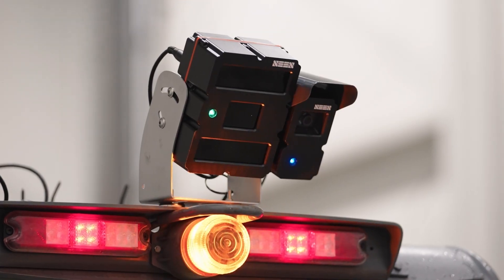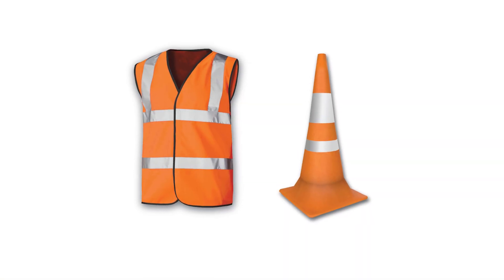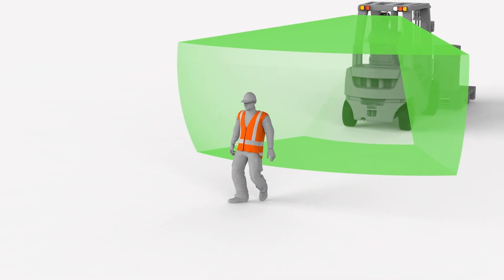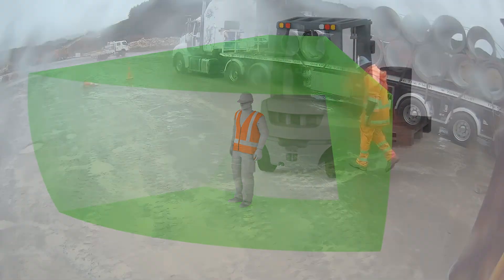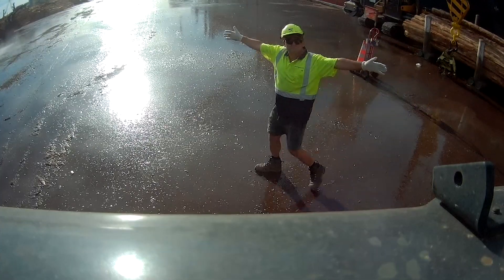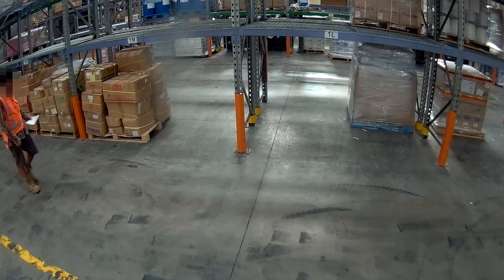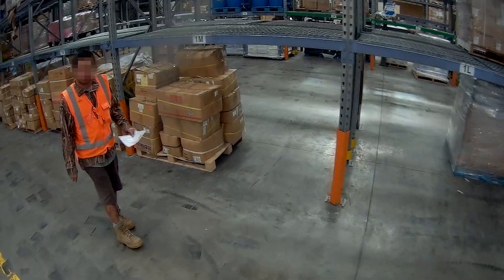The Scene Safety System uses advanced infrared laser technology to detect reflective tape on workers' clothing and marked objects, ensuring reliable detection in all weather and lighting conditions. When a worker gets too close, the system emits a clear, audible alert, warning both the operator and the worker to take timely action.